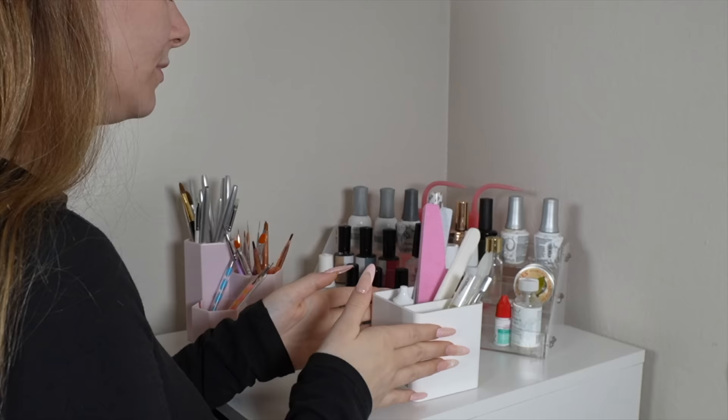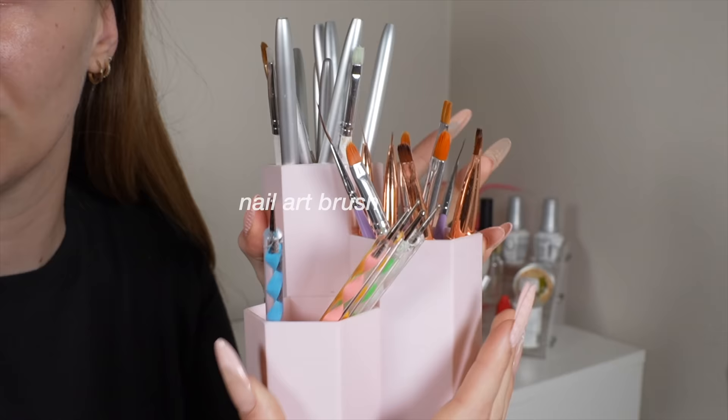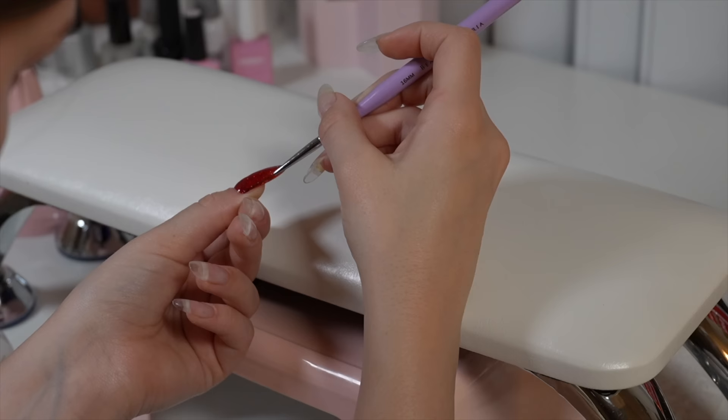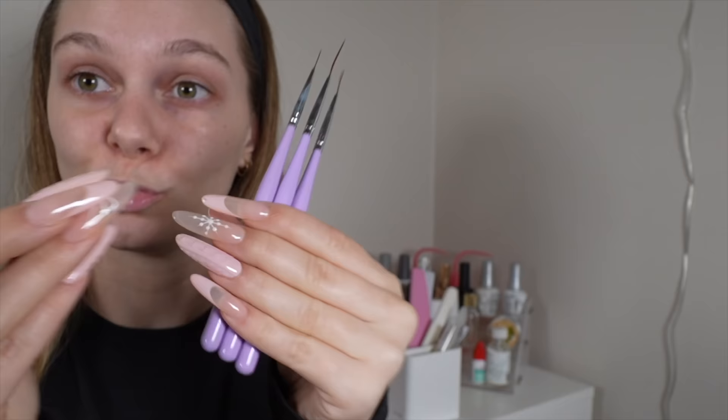I always keep one wooden cuticle pusher backer in here as well. I reach for this kit at minimum once a week. I got this three-tier little container off Amazon — the middle layer has the ones I use the most. Thing I've learned the hard way: try to get metal nail tools. If you're getting wooden nail tools and they have paint on them — if you get acetone on them, they're going to disintegrate and get sticky. You want to be able to rub them down with alcohol and acetone. Do not get plastic nail tools.